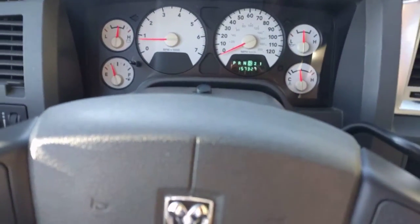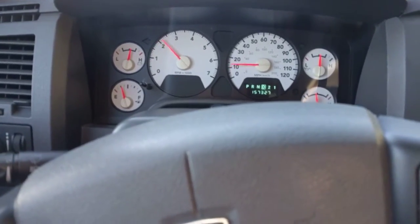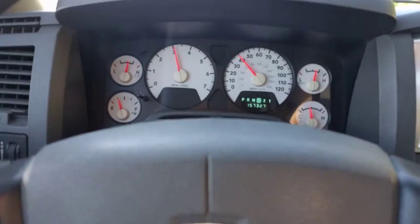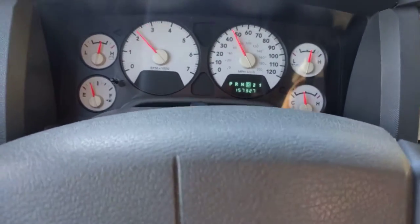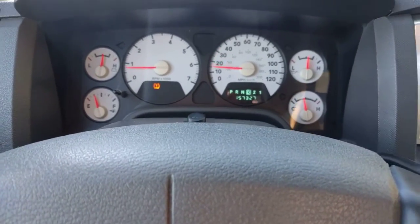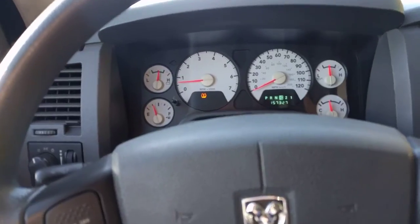I'm gonna drive this thing. Of course it's the 5.7 liter, so I'm not gonna really get on it because I'll spin the tires. Okay, I'm gonna get on the brakes — see it brakes. We actually put new brake pads on here, I think we did pads and rotors if I'm not mistaken.